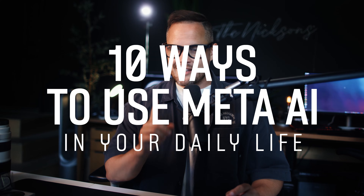One of my favorite things about the Ray-Ban Meta Smart Glasses is that they can answer questions about the world around me and see what I'm seeing. In this video, I'm going to be showing you 10 ways to use Meta AI in your daily life.